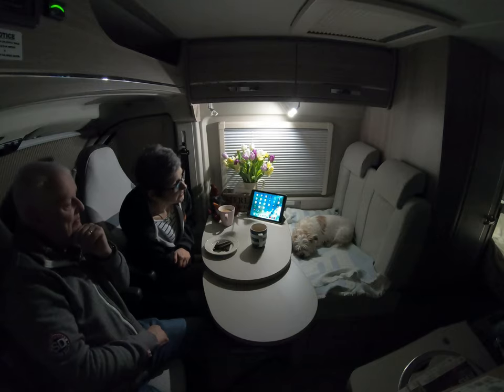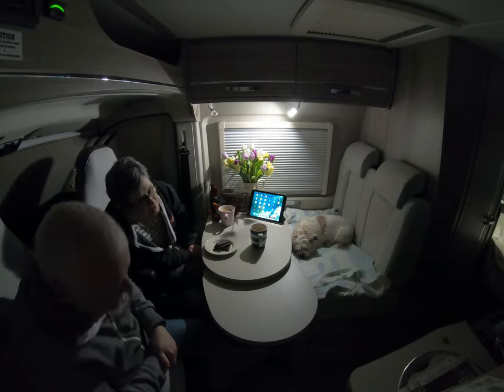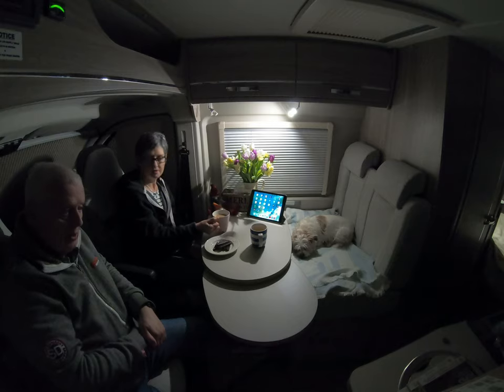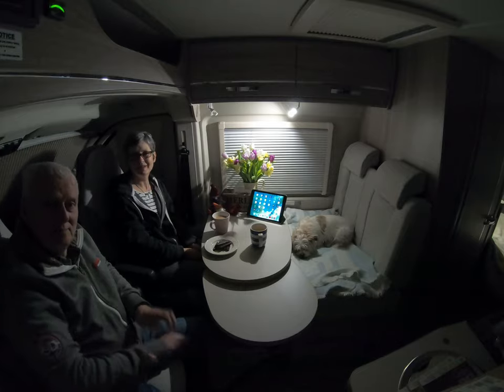Luna looks quite happy over there asleep. I'm going to drink my tea before it goes cold, and I'm sure we'll show you a little bit about the bed later. For now, catch you later!